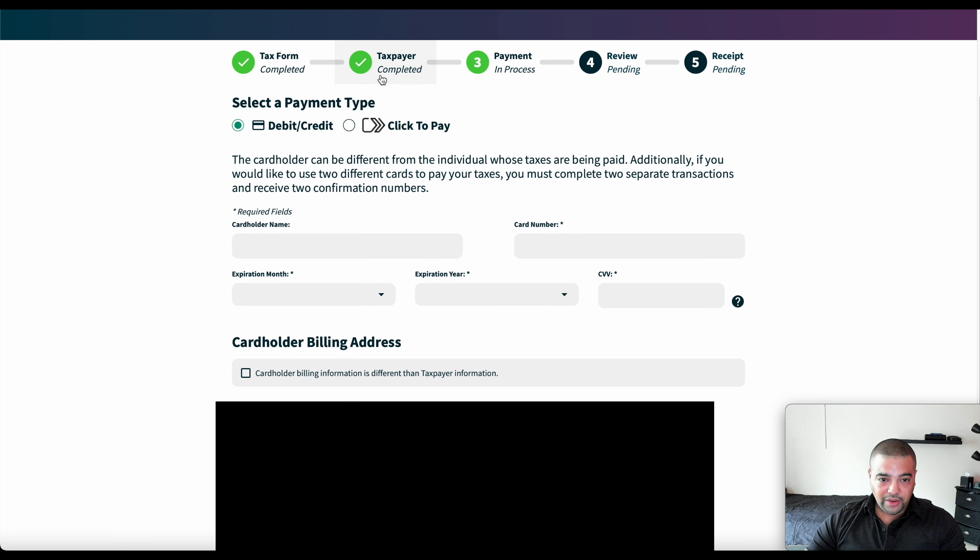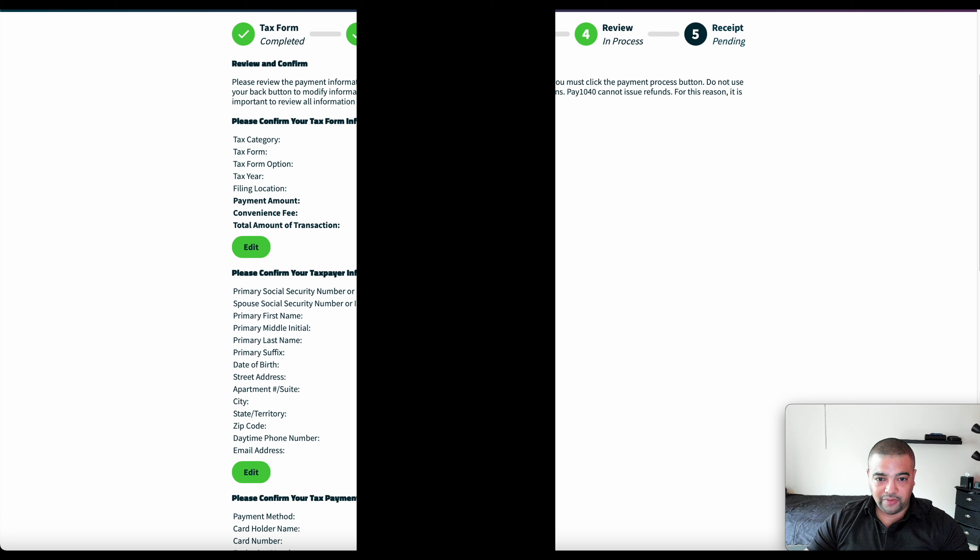Now we're on the payment section. Down here I have it blacked out because it's got your cardholder billing address, but this is where you're going to put in your card information. For me it's going to be the Ink Premier. Let me type this in and then we'll jump to the next section. And one more time, here we are — payment information is complete. Right here at the top you can see my payment amount is $779. The convenience fee at 1.87% is going to be $14.57 for the grand total.